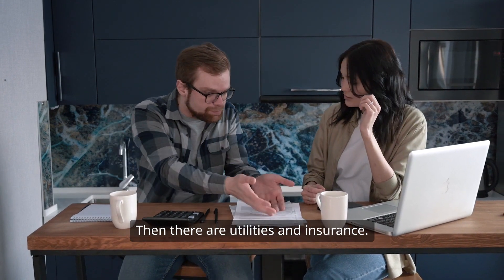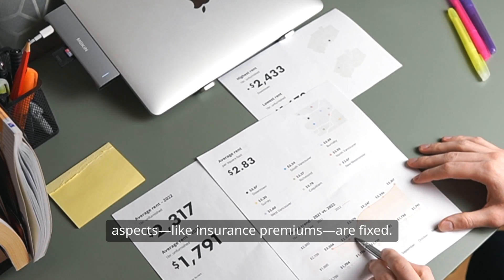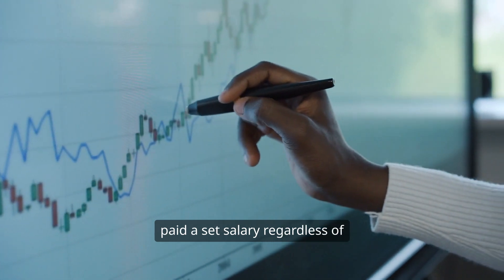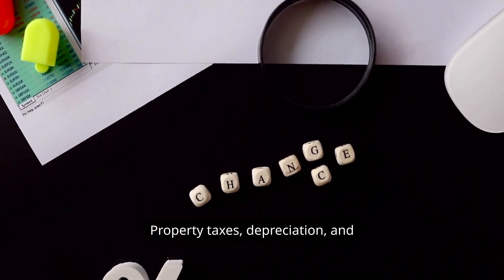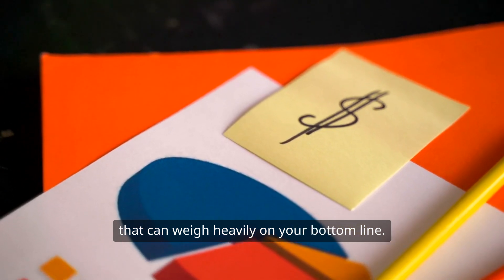Then there are utilities and insurance. While some utility costs can fluctuate, certain aspects, like insurance premiums, are fixed. Salaries and benefits also fall under fixed costs — employees are typically paid a set salary regardless of how much work they produce in a given month. Property taxes, depreciation, and interest expenses are other examples that can weigh heavily on your bottom line.